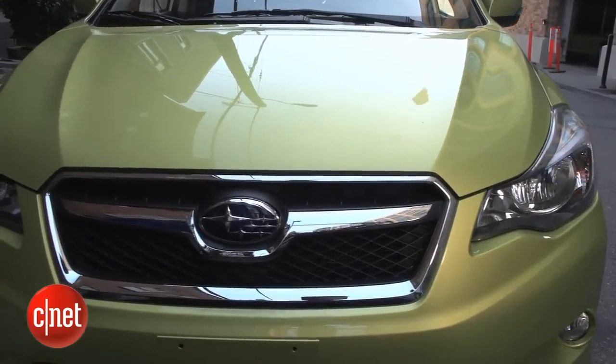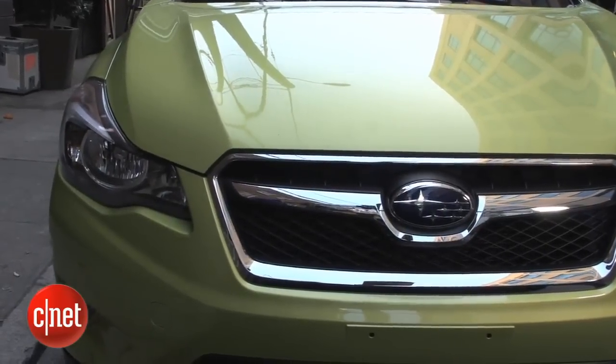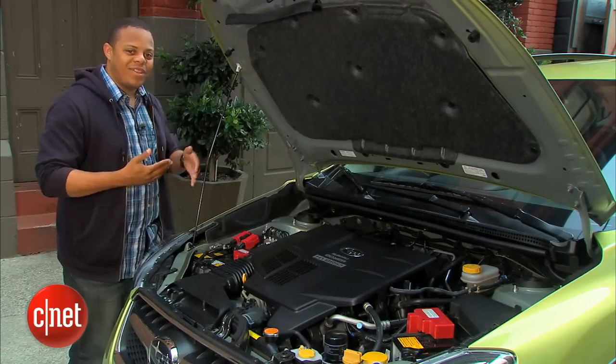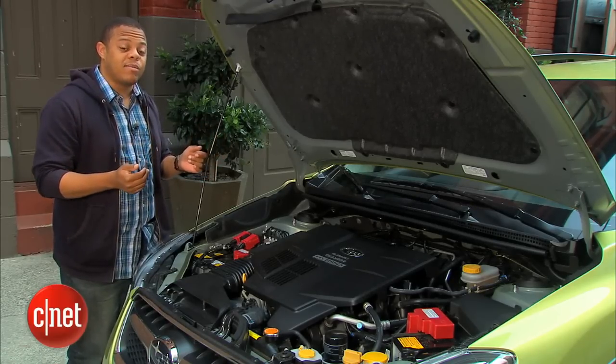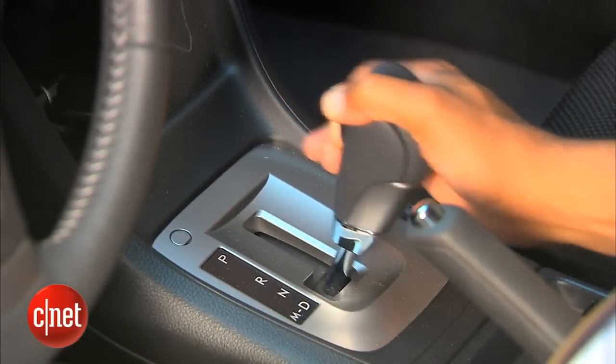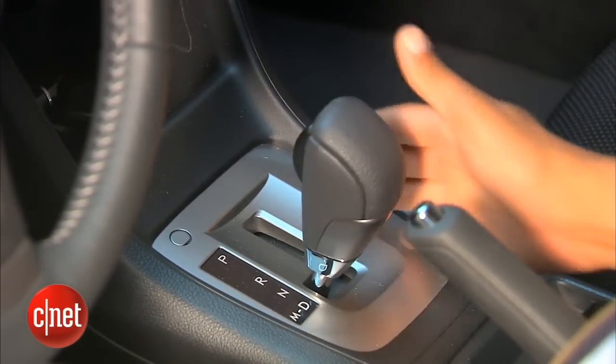That's about 12 more horsepower than the standard XV and about 18 more pound-feet of torque. If you wanted to have a little more fun with that extra power, you could shift virtual gears with the paddle shifters — you get about six faux gears — but I wouldn't really bother because fun's not really the point here.